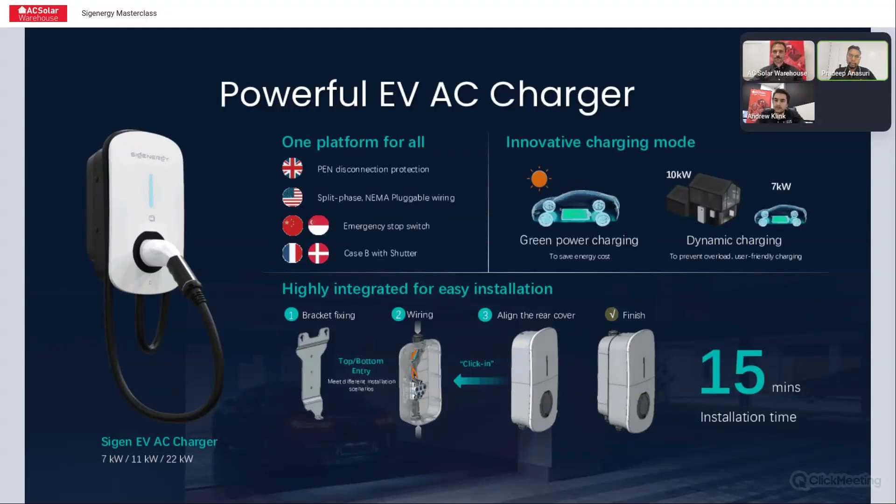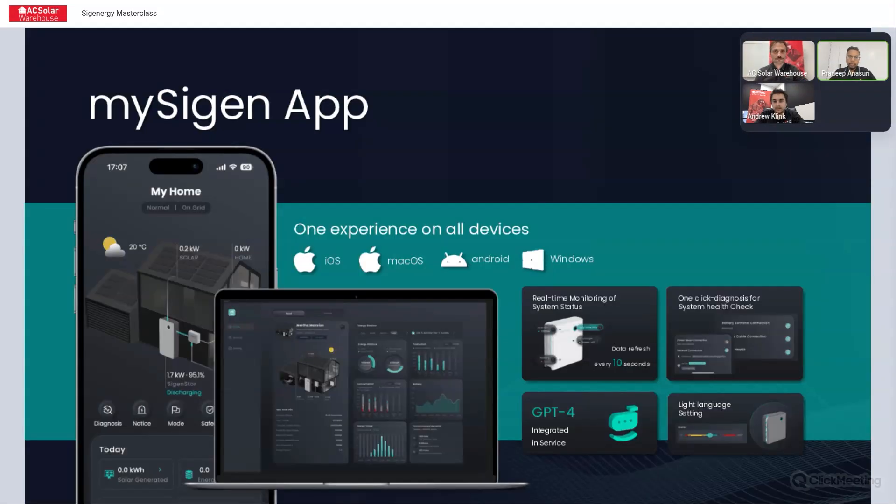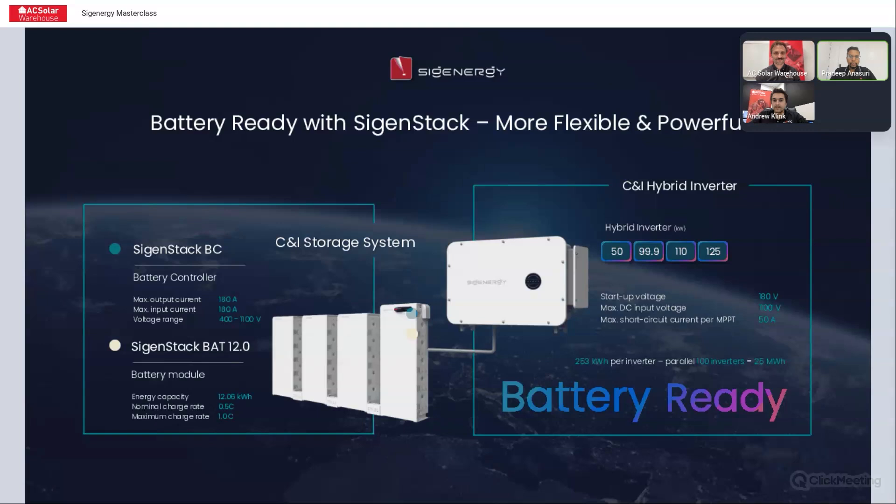Just launched app 3.0 — it actually tells you where every kilowatt hour of power comes from and where the destination is. So it tells you whether it came from solar, battery, or grid, and where it's been used. This is coming with inverter sizes 50, 99.9, 110, and 125 kilowatt.